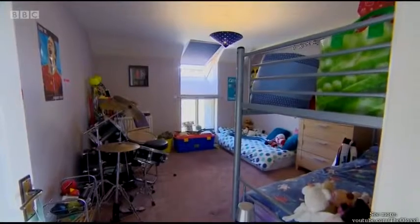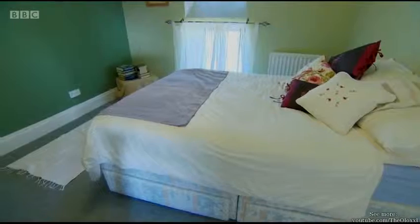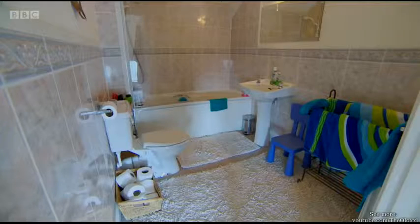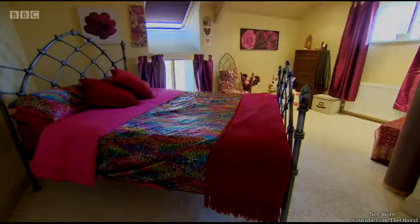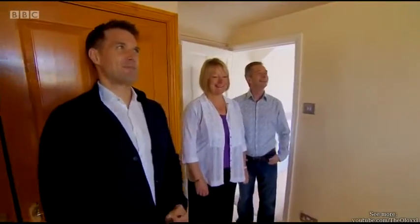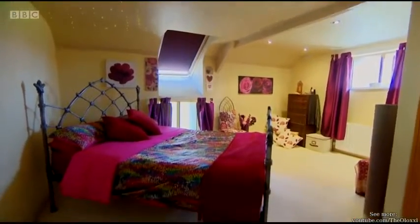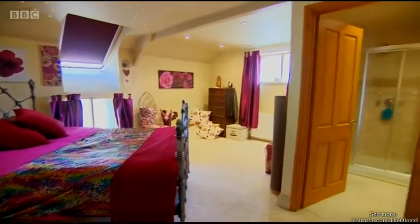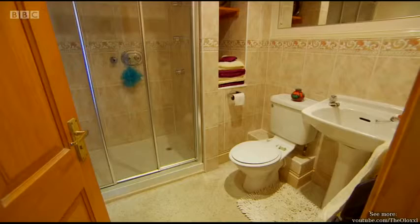Upstairs, there are three very generously sized double bedrooms, two currently used for children, and one with plenty of storage with its built-in double wardrobe. There's also a spacious family bathroom. And the master bedroom — wow, this is pretty. You've got some pretty wacky lights in that ceiling — they do change colour. It's a lovely size, a good space. And this one does have an en-suite shower room.